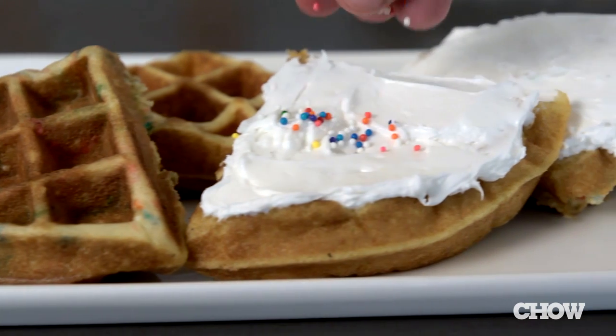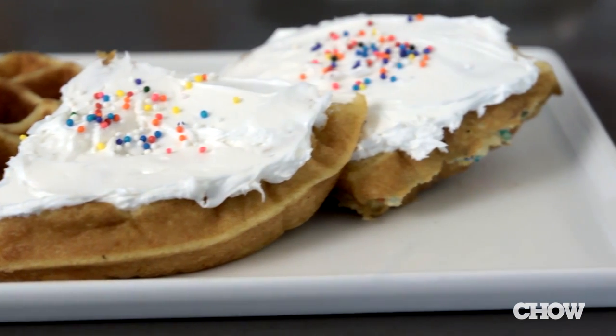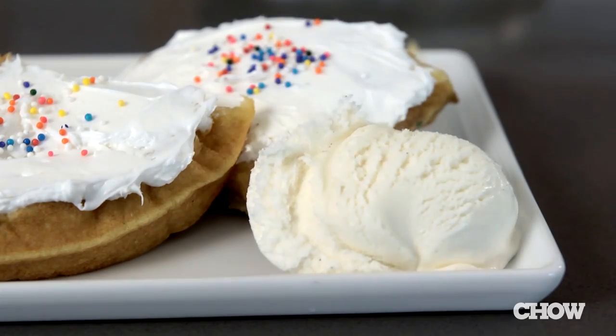The results have the texture of cake rather than a crispy waffle. It's delicious on its own, or you can frost it and serve with ice cream.